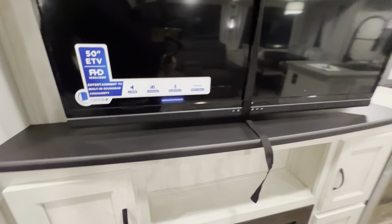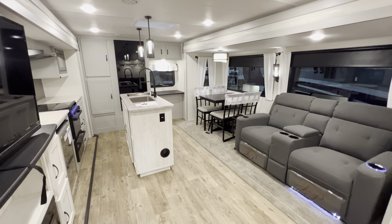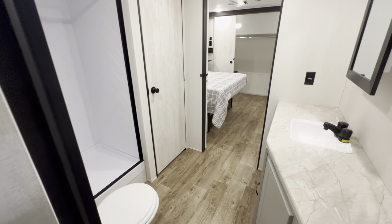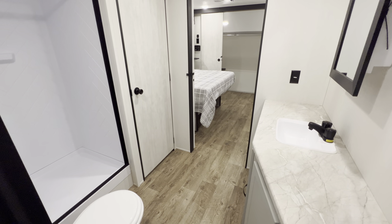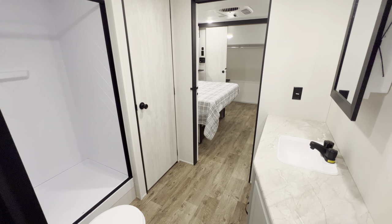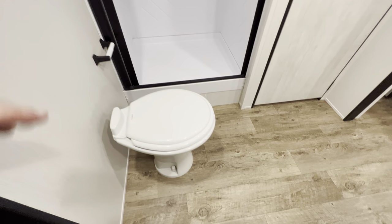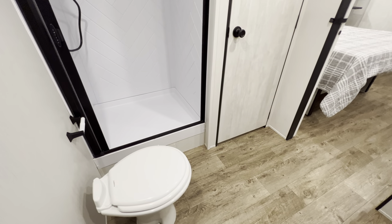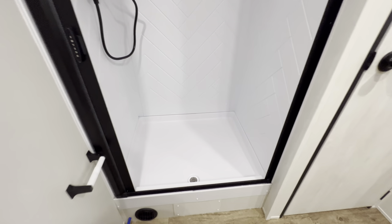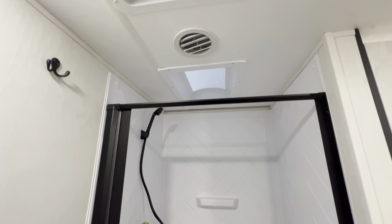Walking into this camper for the first time, what really separated it for me was starting in the bathroom. I know a lot of people don't love the shotgun-style bathroom — you're worried about getting trapped by the toilet if you're in the bedroom and someone is using it. But setting that aside, you get really nice features. There's a porcelain throne with enough room to sit down and take care of business, which is important. You also get a really good-size shower, but not so big that it hampers your ability to have extra storage.